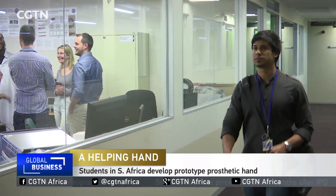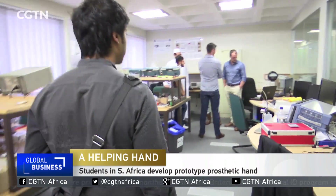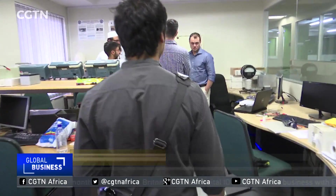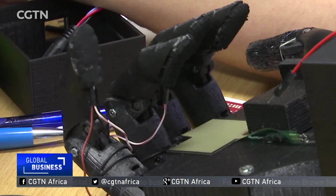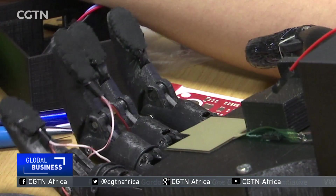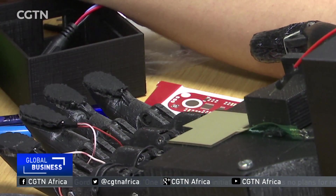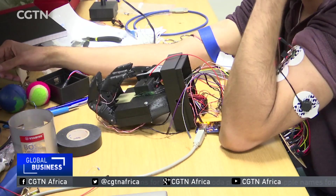Armed with a 3D printer, some simple sensors and motors, six electrical and information engineering students have been working on a robotic hand for a couple of years. The prosthetic hand will use brain signals to control movement. Currently, a prosthetic hand costs thousands of rands, an investment out of reach for most South Africans.